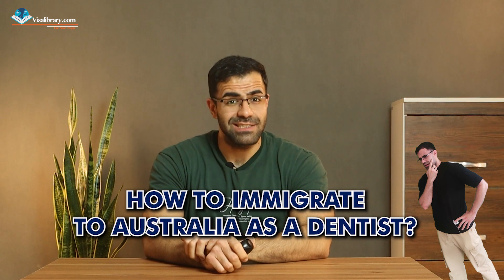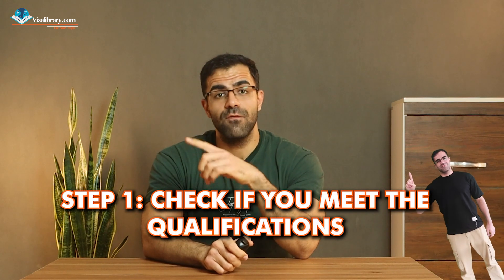How to immigrate to Australia as a dentist. Step one: check if you meet the qualifications. First things first, you've got to check your qualifications to see if they match the Australian Dental Council, or ADC, standards. You must hold a dental degree from a recognized institution and submit your dental degree transcripts, proof of identity, and other relevant documents to the ADC.